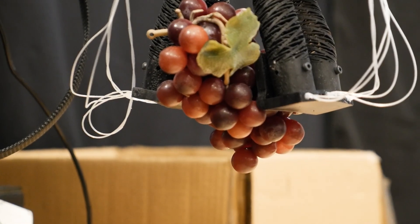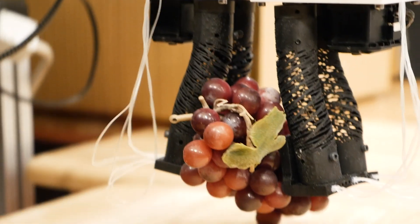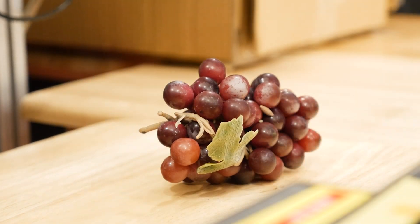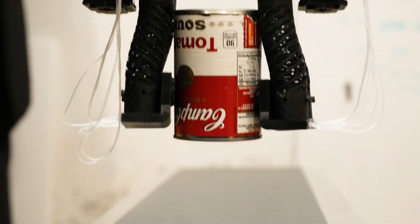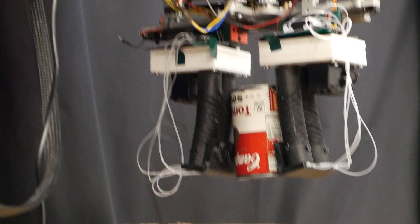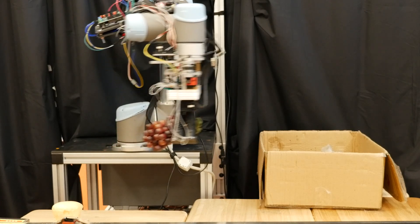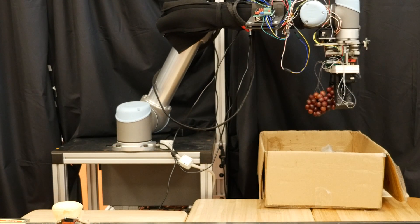We pack the non-delicate items first but put the more delicate items into a buffer to pack them later. So if we have a bunch of grapes and a heavy tomato soup can coming down the conveyor belt, the gripper would grasp the bunch of grapes, realize they are very delicate, and put them in the buffer. When the tomato soup can comes down the line, it detects it as rigid, puts it into the bin first, and then takes the grapes from the buffer and places them in afterwards — so the grapes are not crushed by the tomato soup can.